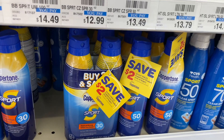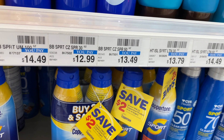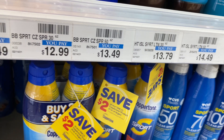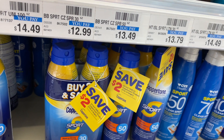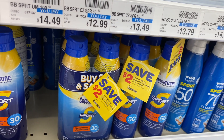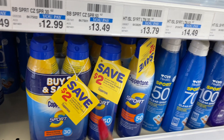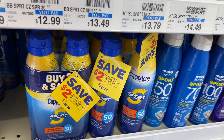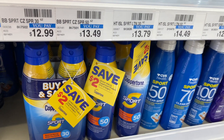Pretty great deal on Coppertone sunblock — it's going to be on sale buy one, get one half off. Buy two, get a $5 Extra Care Buck. We don't have any coupons, but look for peelies or coupons that are actually on the products — you can definitely use those to lower your out of pocket. Grab two at my store — they are $10.99. You'd pay $16.48 but get $5 back in Extra Care Bucks, making your final cost $11.48 or $5.74 each. If you have peelies for $2 off one, that would take off an additional $4 out of your pocket.